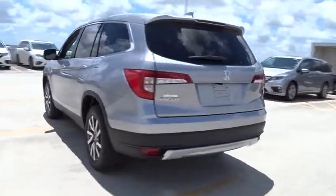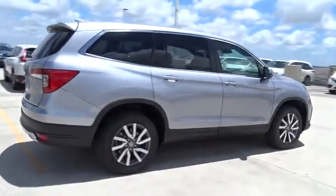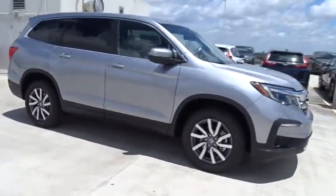Here are some of this vehicle's great options. Remote engine start. Traction control. Bluetooth. Automatic transmission. Front wheel drive. Trip computer. Remote power door locks.